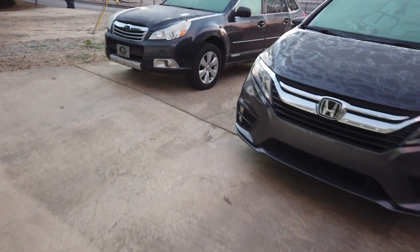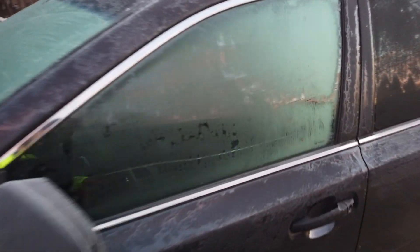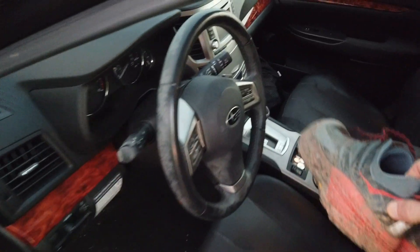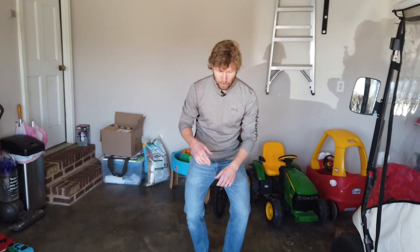Hey guys, welcome back. Short video this week — just going to take you along on a run with me and show you what I wear when it's cold. It was 27 degrees this morning when I went out. I went up to the Guildhardy Trail on Lookout Mountain. I thought it'd be fun to show you what I wear in those cold conditions. Used to be I'd only run if it was 40 degrees or warmer, but now with the right clothes or acclimatization, it doesn't really matter.